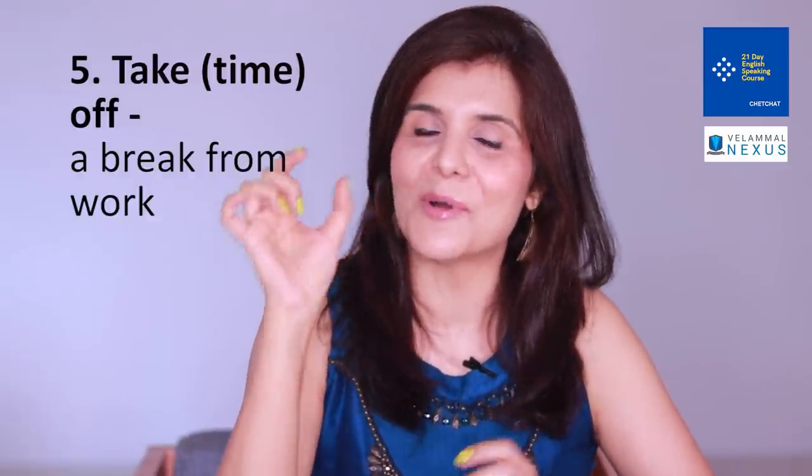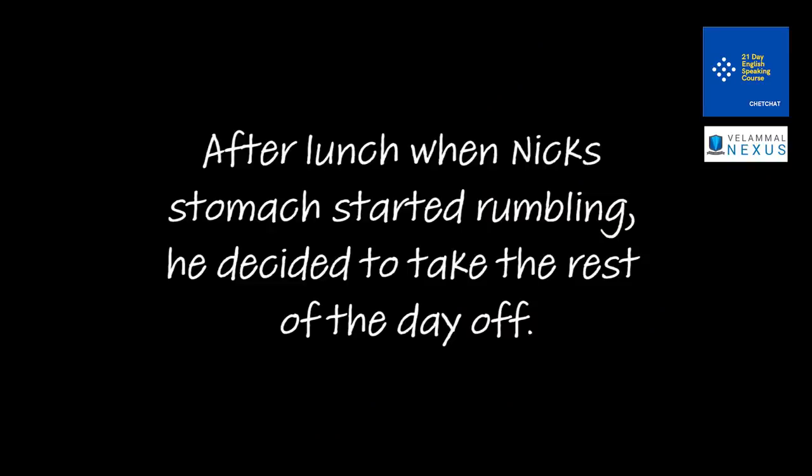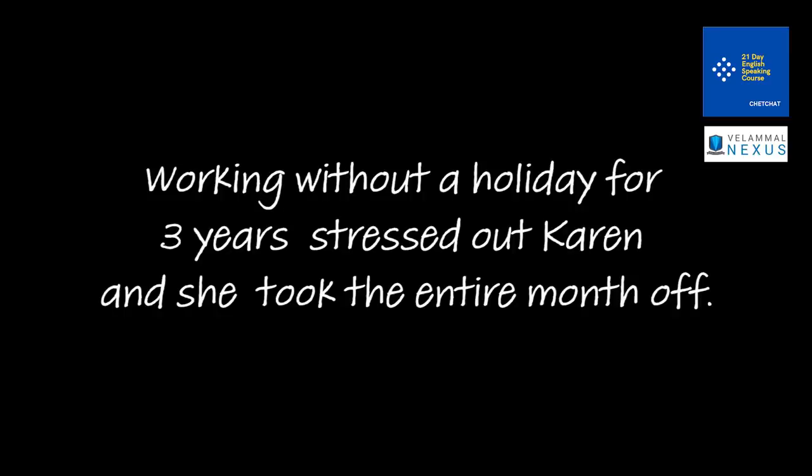For example: 'After lunch, when Nick's stomach started rumbling, he decided to take the rest of the day off.' 'Working without a holiday for three years stretched out Karen, and she took the entire month off.'